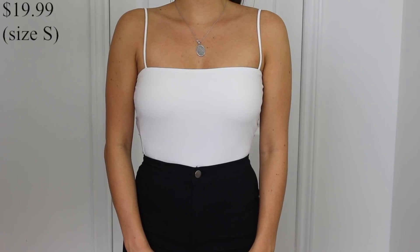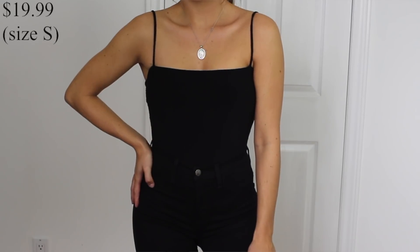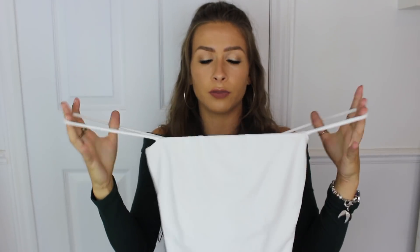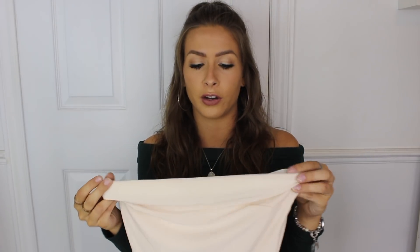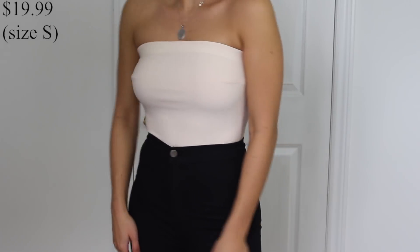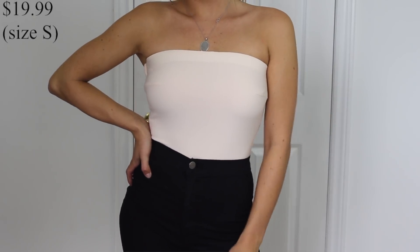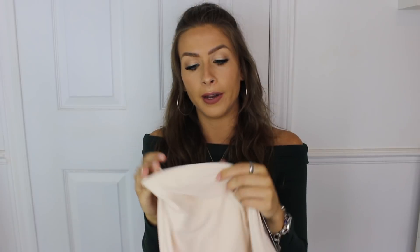I got two of the same bodysuits — in part two I got the long sleeve version, and here I got the spaghetti strap version. These are the Don't Be Square bodysuits. I got it in black — they're not see-through at all, perfect, with a little clasp at the bottom. They go straight across so there's no cleavage issue for school dress codes. I also got the Tubular Bodysuit in nude. With the black version I don't wear a bra, but the nude one is a bit sheer so a bra will be needed.